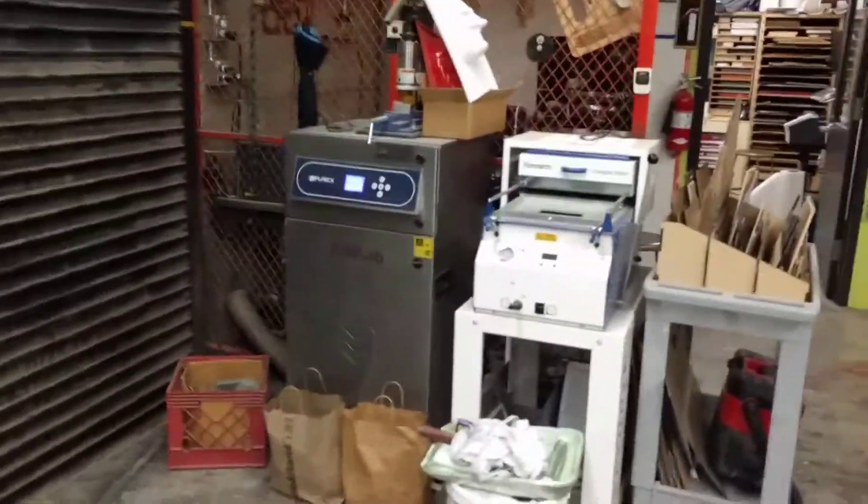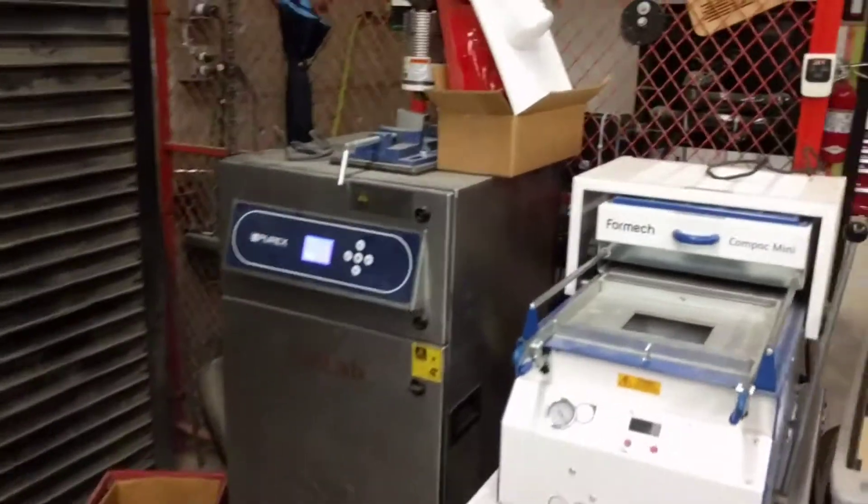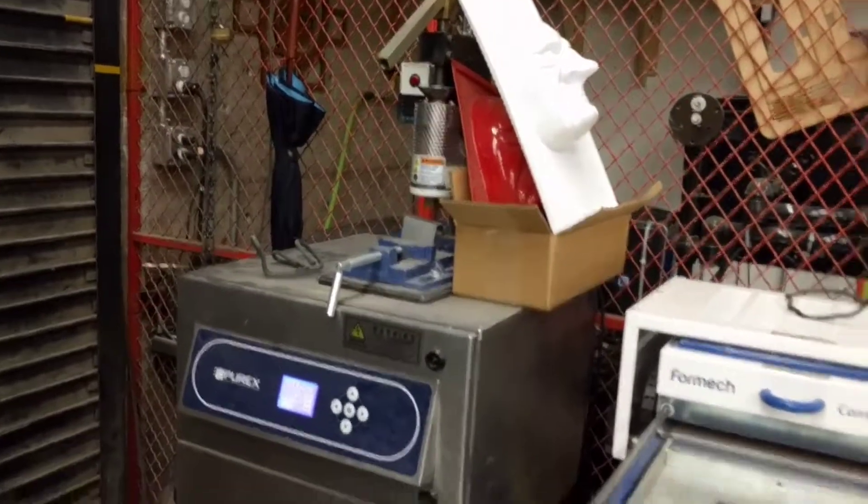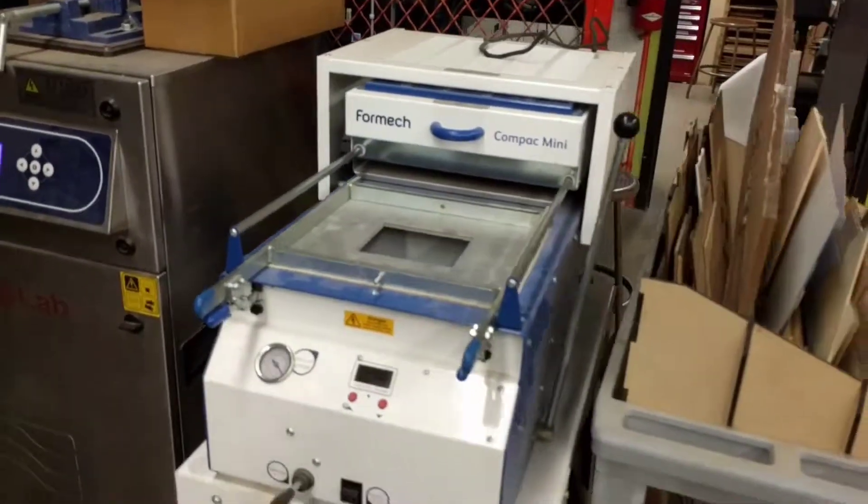This big roll-up door will usually be rolled up while we're using the lab so we've got great access outside. We've got a filter here for one of our laser cutters, as well as a small injection molder and a vacuum molder as well.